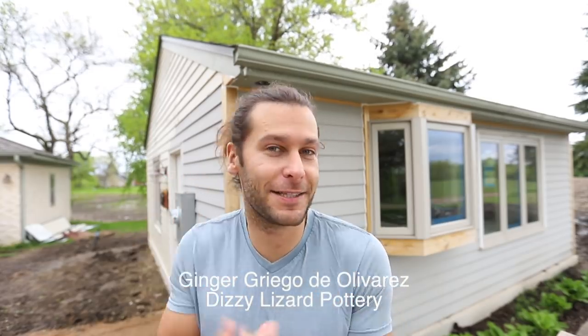I wanted to shout out a couple people who donated to the Kickstarter. The first one is Ginger Griego de Olivarez — a little bit of a mouthful — from Dizzy Lizard Pottery. Thank you so much! The other one is Mary Mar Keenan of MM Clay.